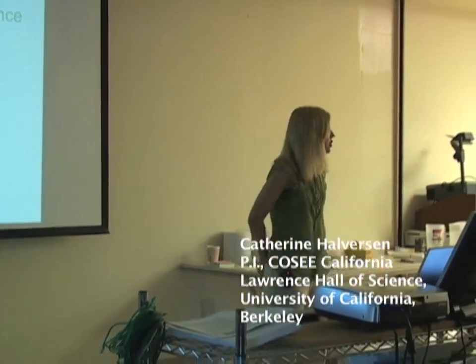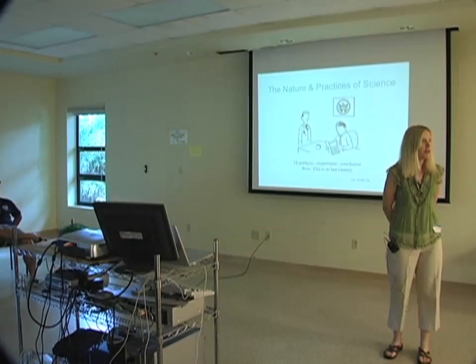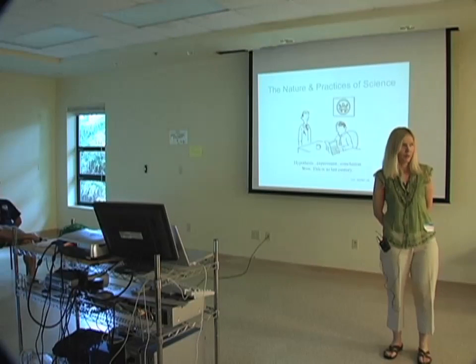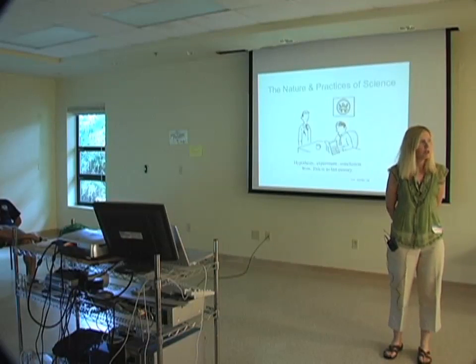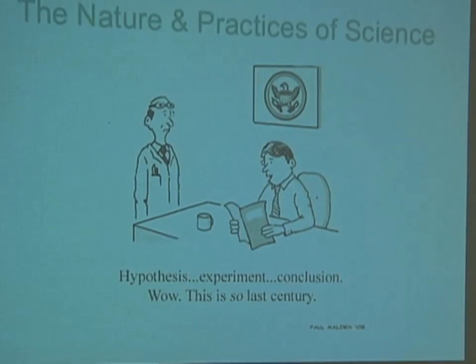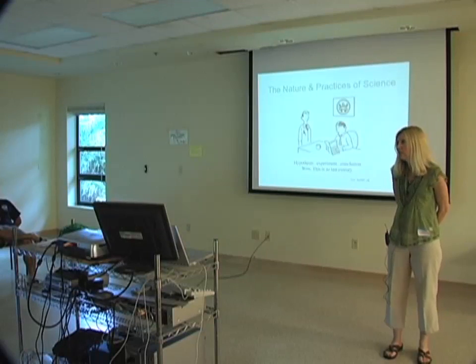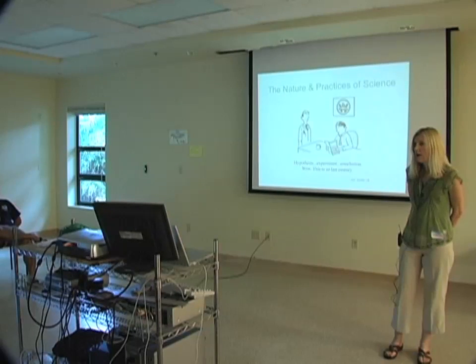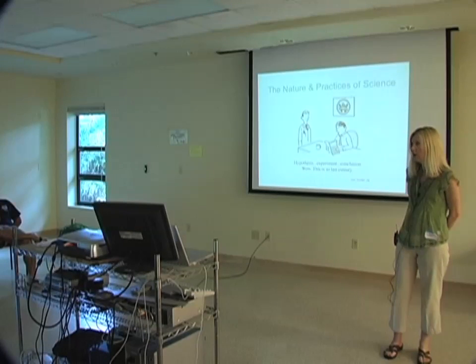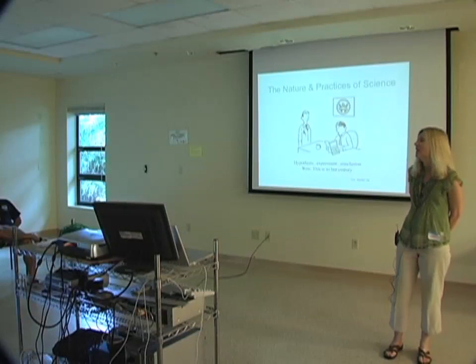We're launching into Session Two. Session One was about introducing the course and giving students a sense of what an activity is. For the Berkeley course, we take them to Lawrence Hall of Science and they see activities on the aquarium floor. It's also the time to talk about grades, requirements, homework, and typical course logistics.